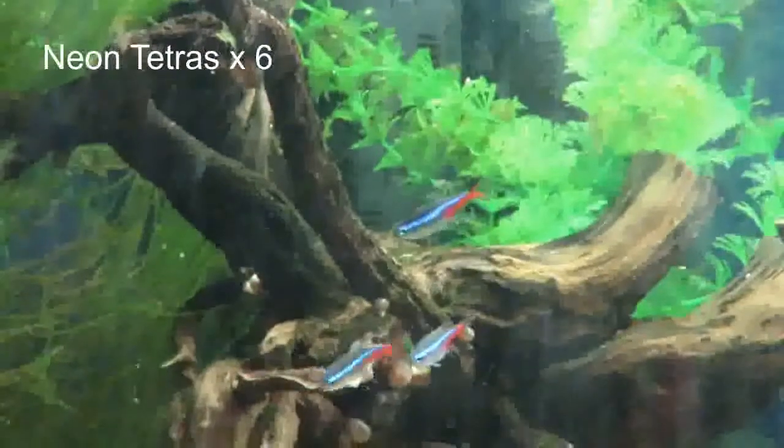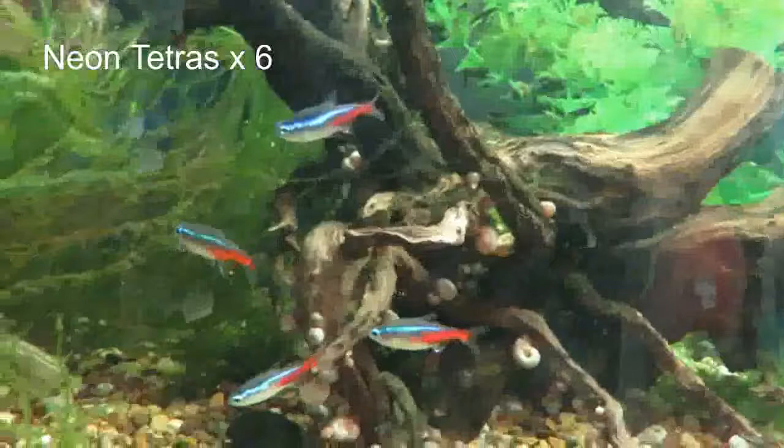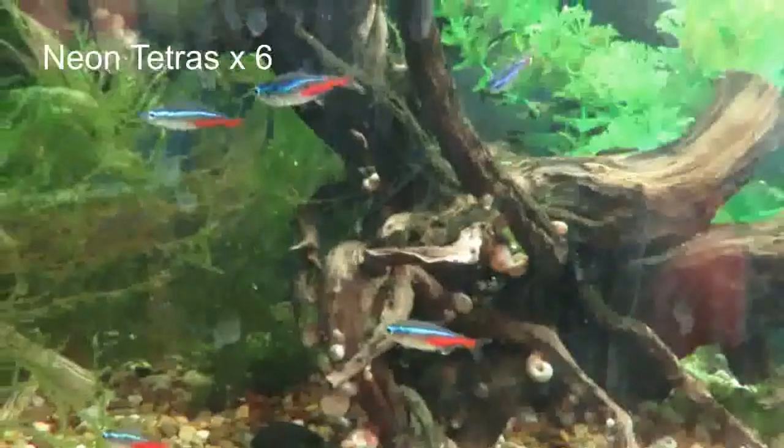Moving on, we've got my Neon Tetras — they're in the same tank as one of the bettas. Nice shoaling fish.